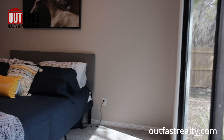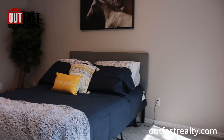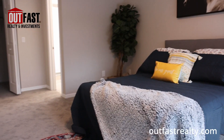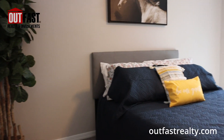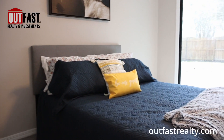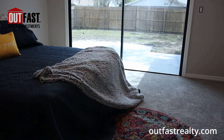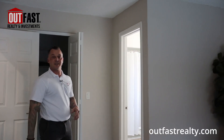Now we can take a look at the master and talk about the updates in there. The master itself has brand new carpet on the inside and it's been completely painted, along with the rest of the house. Inside the master we have an updated ceiling fan and tinted windows on the sliding glass door to keep this room nice and cool, with still a very nice view.